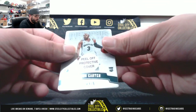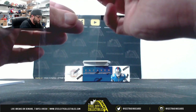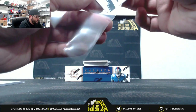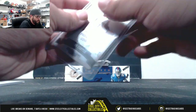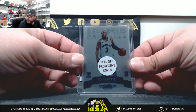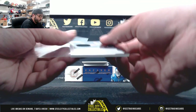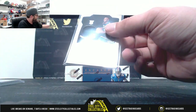Next we have Javon Carter. And Josh Okoge, 176 of 199.